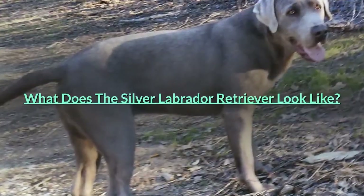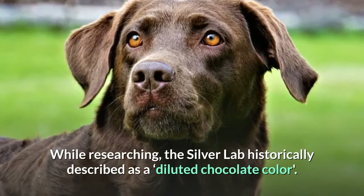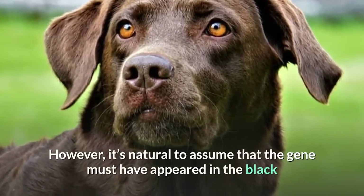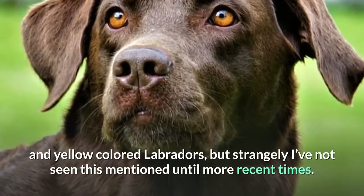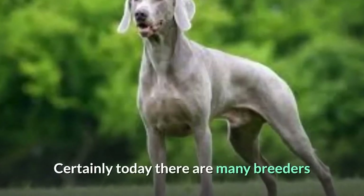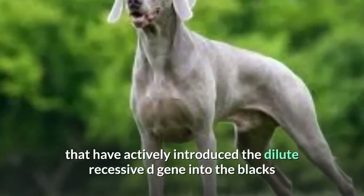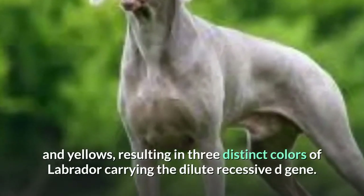What does the silver Labrador retriever look like? While researching, the silver Lab is historically described as a diluted chocolate color. However, it's natural to assume that the gene must have appeared in the black and yellow colored Labradors as well, but strangely this wasn't mentioned until more recent times. Certainly today there are many breeders that have actively introduced the dilute recessive D-gene into the blacks and yellows, resulting in three distinct colors of Labrador carrying the dilute recessive D-gene.